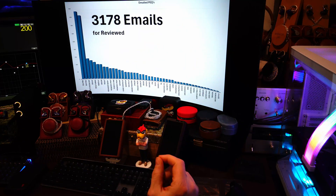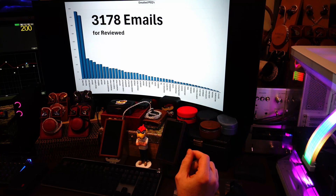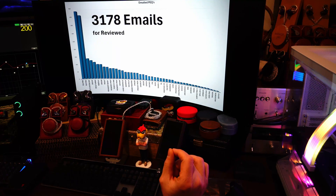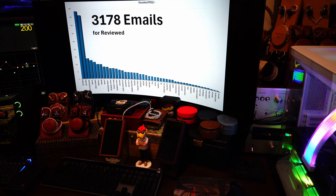Out of 3,178 emails for reviewed IEMs — not just the best guesses that I did, but IEMs that I've reviewed — I have received 3,178 requests for PEQs. This list shows which PEQs. I'm going to put it up so that everyone can see it a little bit closer.